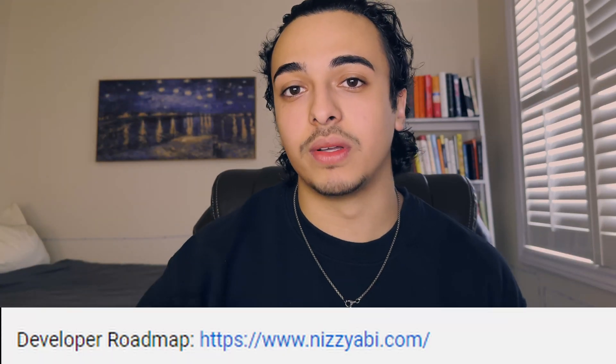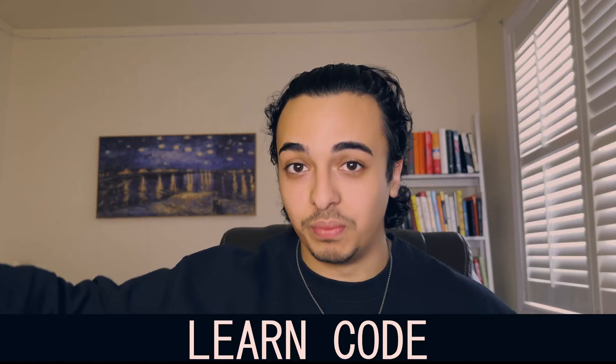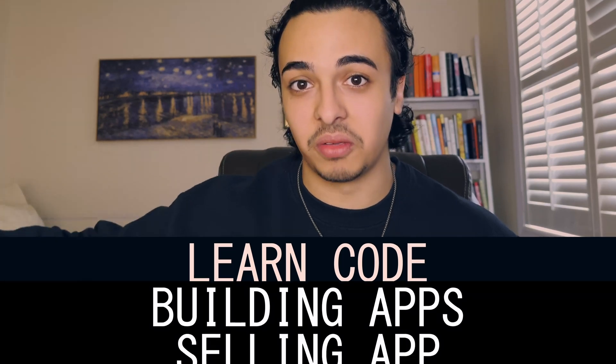Before going into how to learn code, I do have a developer roadmap for those of you who are learning web development, so check it out in the link in the bio. And if you want proof, I'm right here — I literally learned code on my own. I did a bunch of trial and error things, and I was finally able to learn code, start building my own applications, and selling my apps.